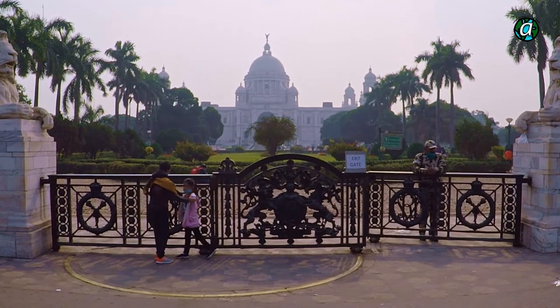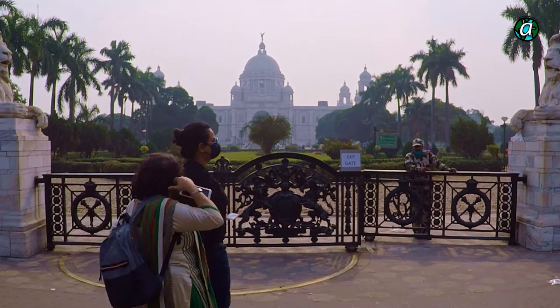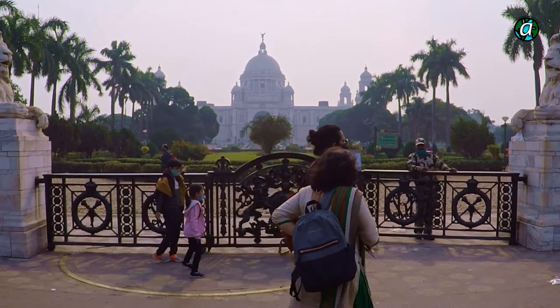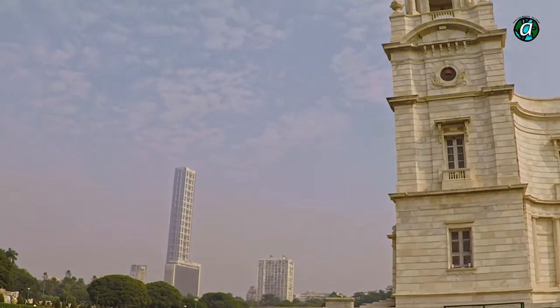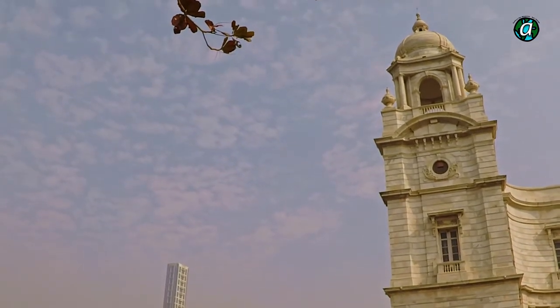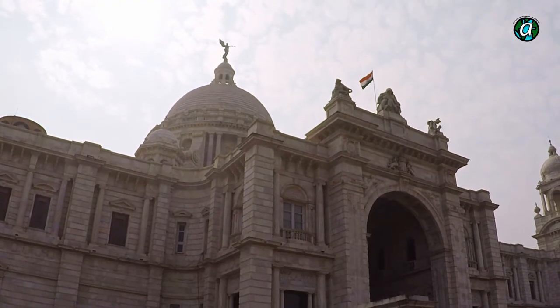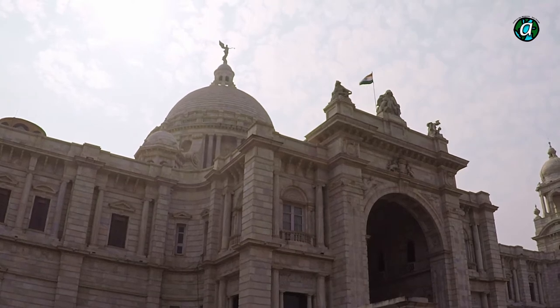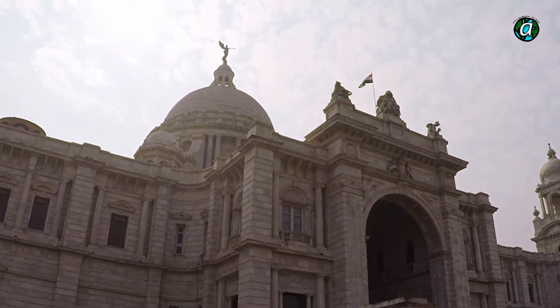Is there anyone who doesn't know about Victoria Memorial? Is there anyone who hasn't visited Victoria Memorial, one of the most famous and quintessential parts of the Kolkata skyline for over a hundred years? There are tons of interesting facts about Victoria Memorial which are not familiar to everyone, even if they know about it. Let's discuss a few of them.